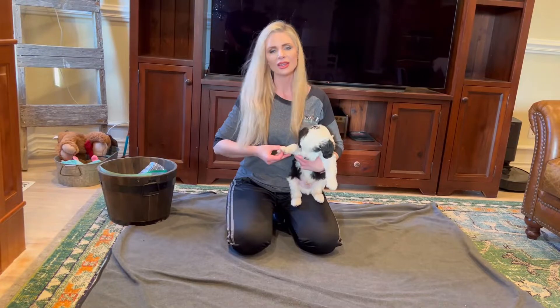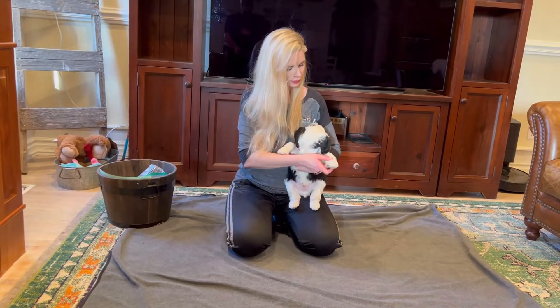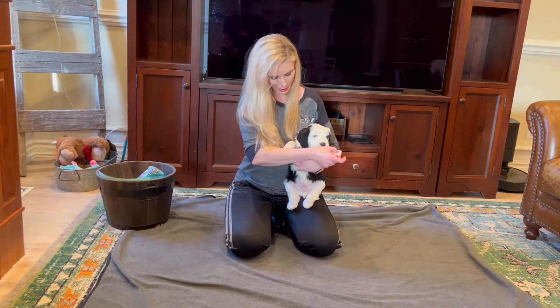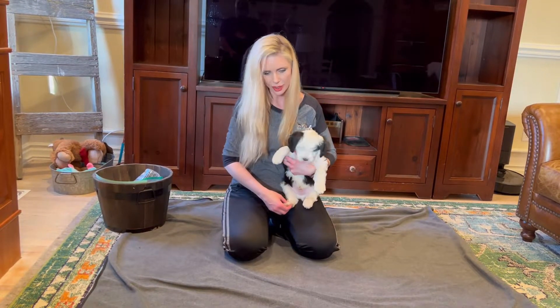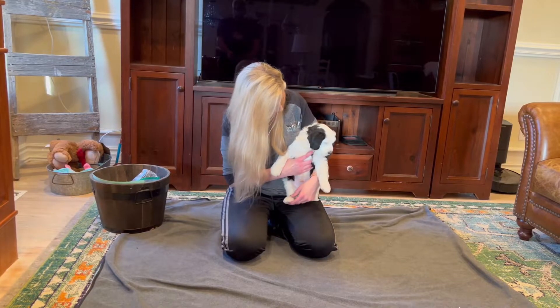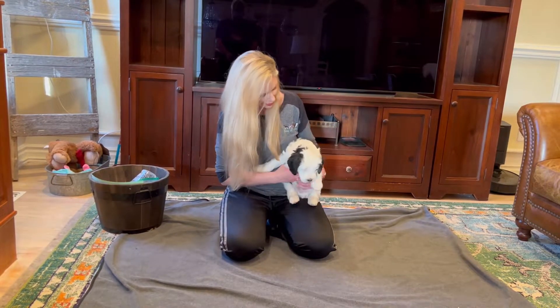Okay, let's pinch his paws — not really pinching, just putting a little pressure there to see how he does. Did great. Good boy, Michael.